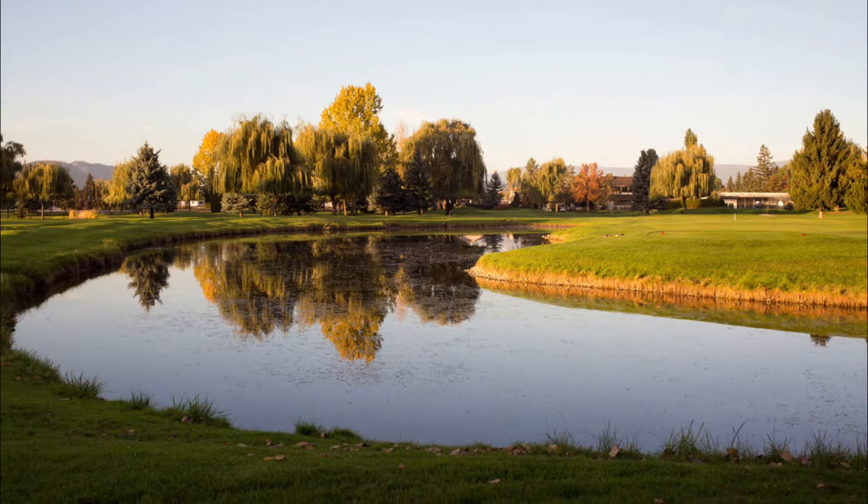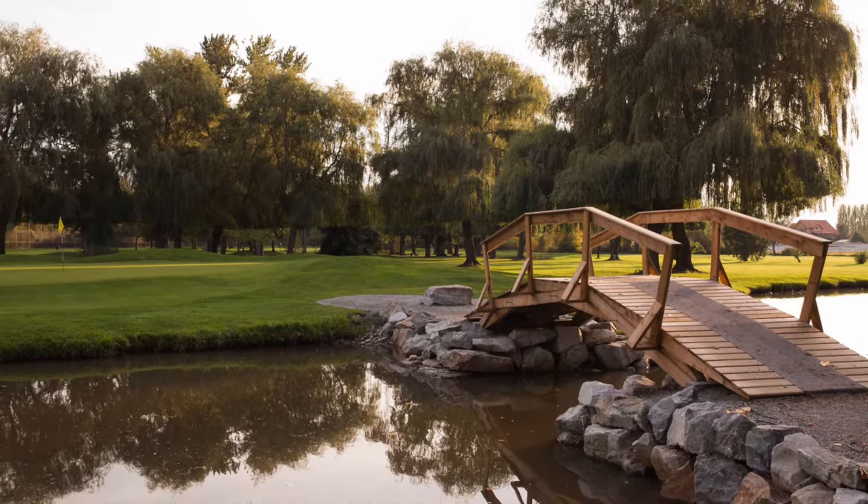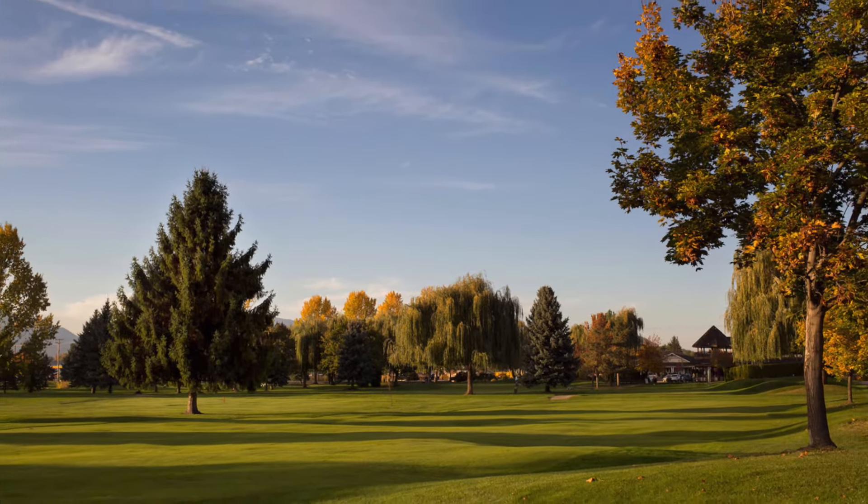Mission Creek is an incredible mid-length oasis in the heart of Kelowna. With a multitude of challenging holes and a playtime just over three hours, this is a fantastic place to sharpen your skills.